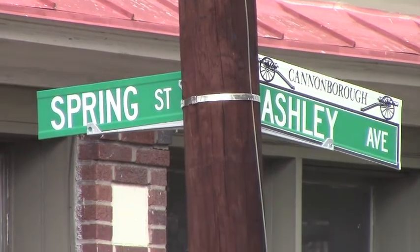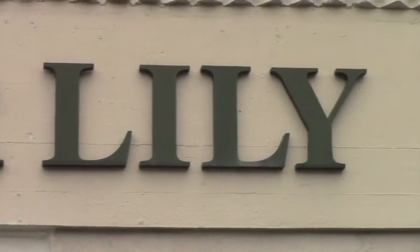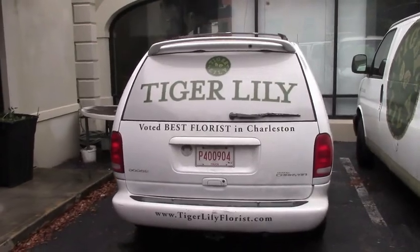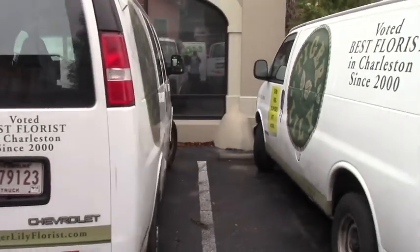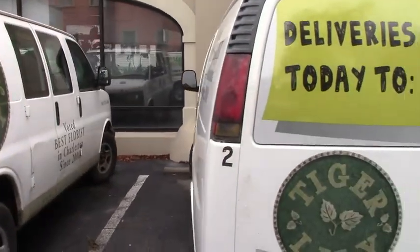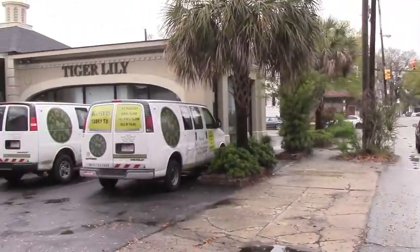I'm Manny Gonzalez, along with my wife Clara we own Tiger Lily Florists in downtown Charleston, South Carolina. We're the largest florist in South Carolina and we do a lot of weddings. We have four delivery vans that we keep rolling on the road all day long, but today on a busy wedding weekend we're actually going to be having a couple rental vans too to help us out.